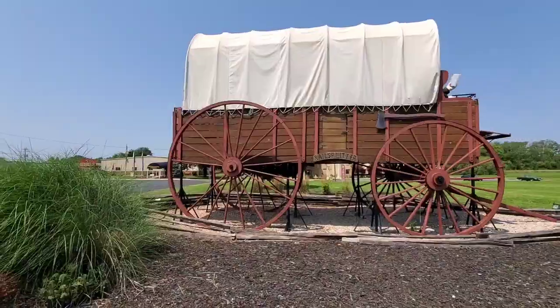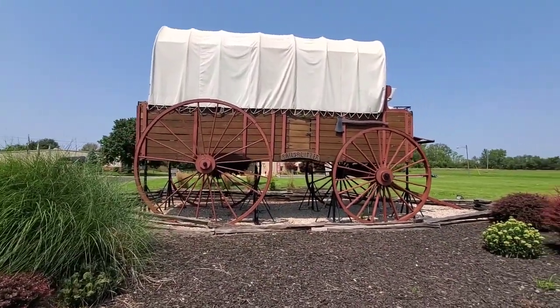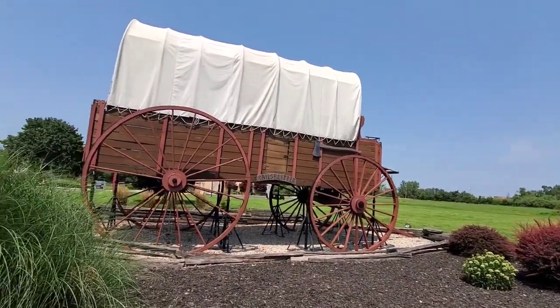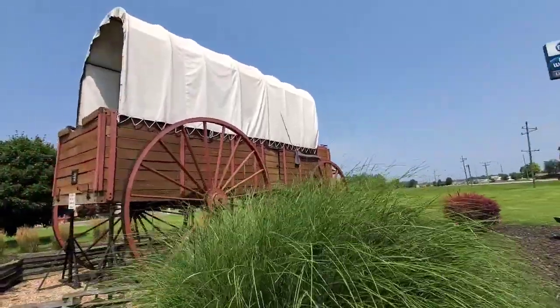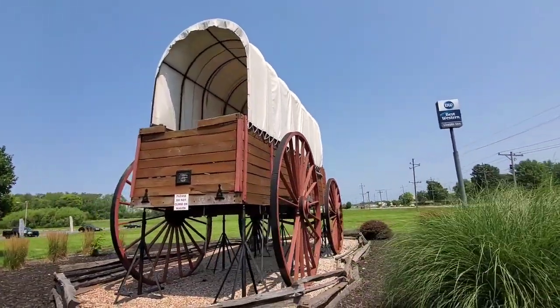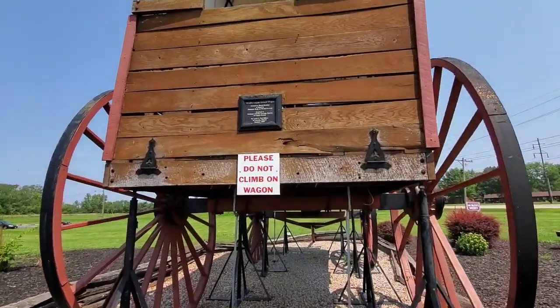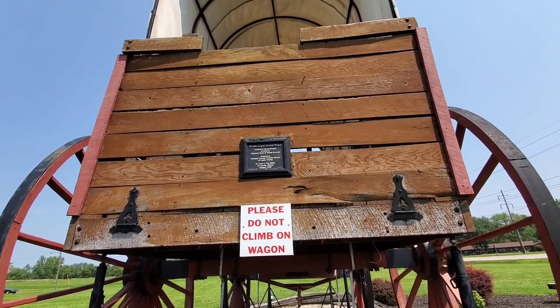That's how huge that wagon is. Let's walk around and show you the whole thing. Oh, there's another piece of information right there — a world's largest covered wagon, created by David Bentley, listed in the Guinness Book of World Records.